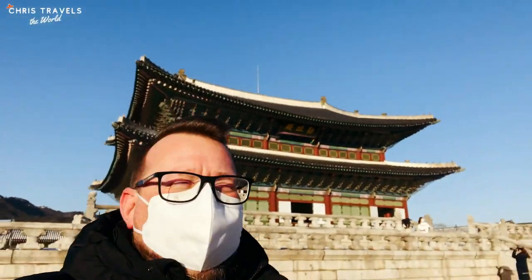It snowed last night and it feels like minus 20 — it's actually minus 13. I'm in Gyeongbokgung Palace with Teresa. We're going to tour around and see the frozen lake.